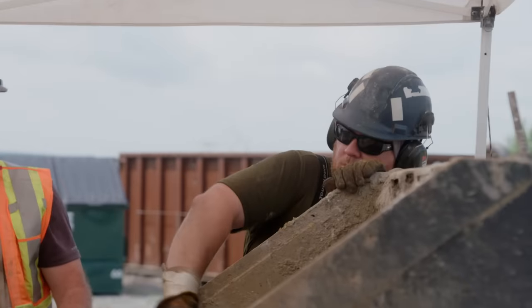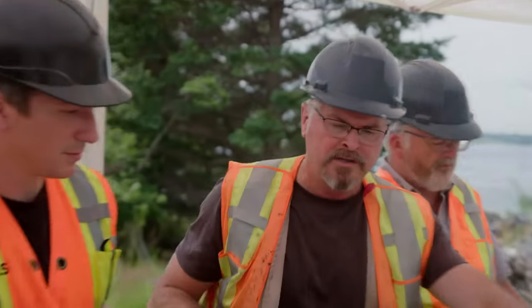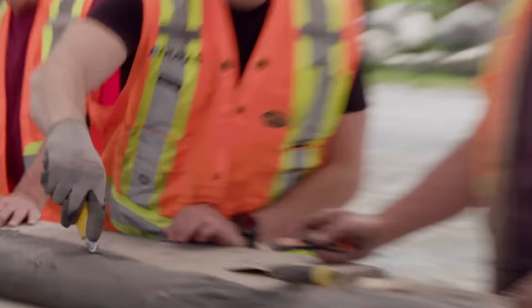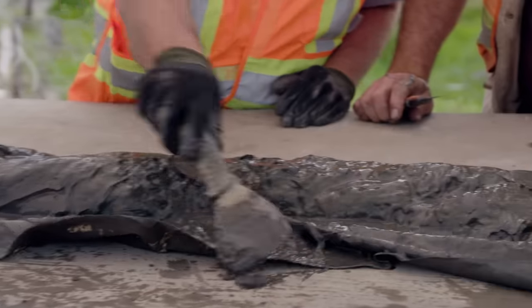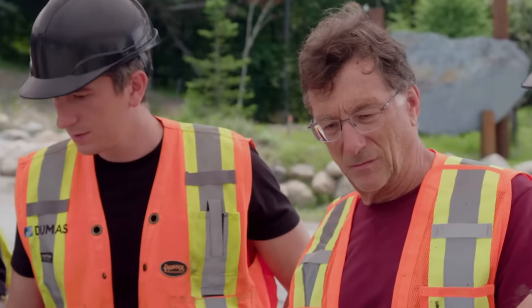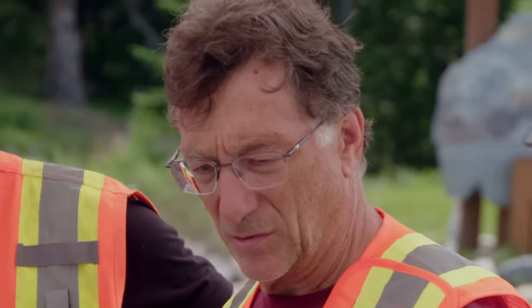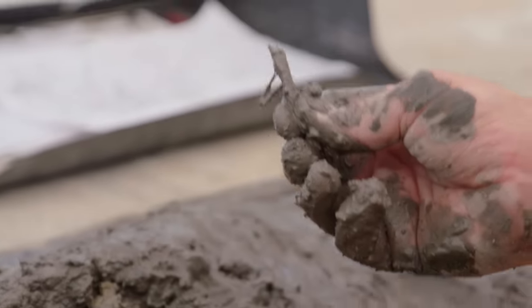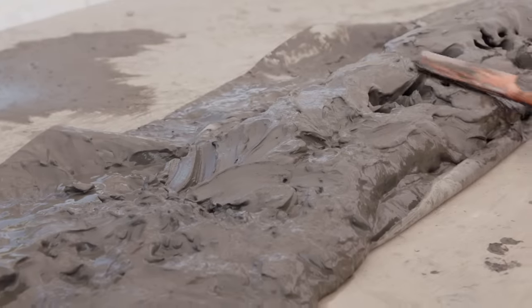How deep are we, Adam? We're at 211. It's going to be a mess. Let's get our hands dirty, gentlemen. This is the silt and the clay, and there are a few little clumps of material that might have fallen from above. There's a little chunk of wood right there. It's just below all our silt and whatnot, and this sits just on top of bedrock. Come on, be something.